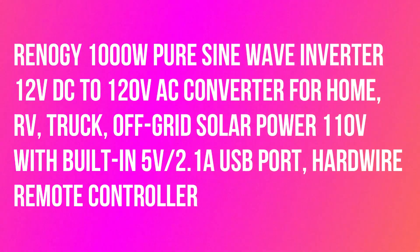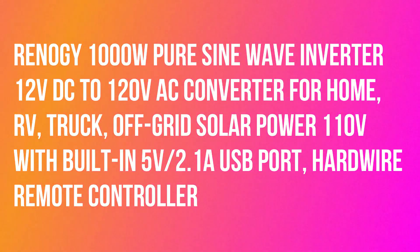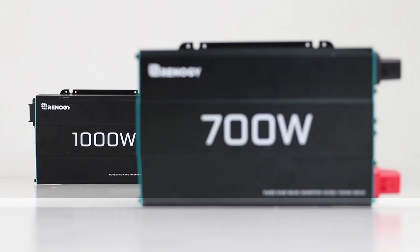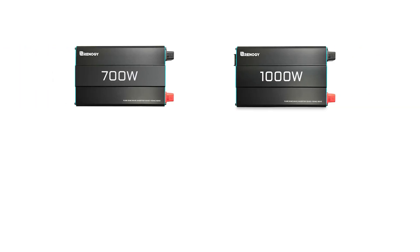Welcome back to my channel. Now, I want to share about the Renogy 1000W Pure Sine Wave Inverter, 12 Volts DC to 120 Volts AC Converter for Home, RV, Truck, Off-Grid Solar Power Inverter 12 Volts to 110 Volts.